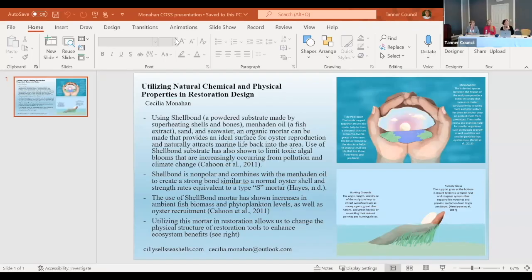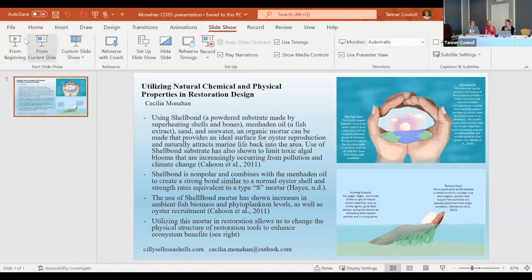Next we have Cecilia speaking on utilizing natural chemical and physical properties in restoration. Hi, good afternoon — my name is Cillian Monaghan. I am the Chesapeake Oyster Alliance intern, and I'll be presenting my research on utilizing the natural chemical and physical properties of oyster reefs in restoration.